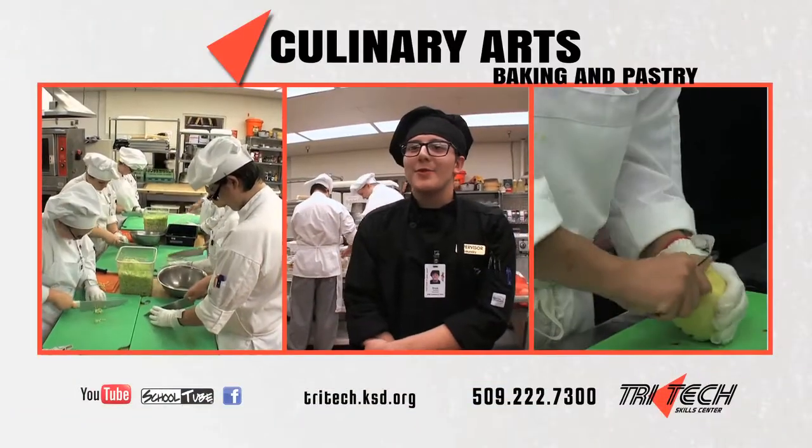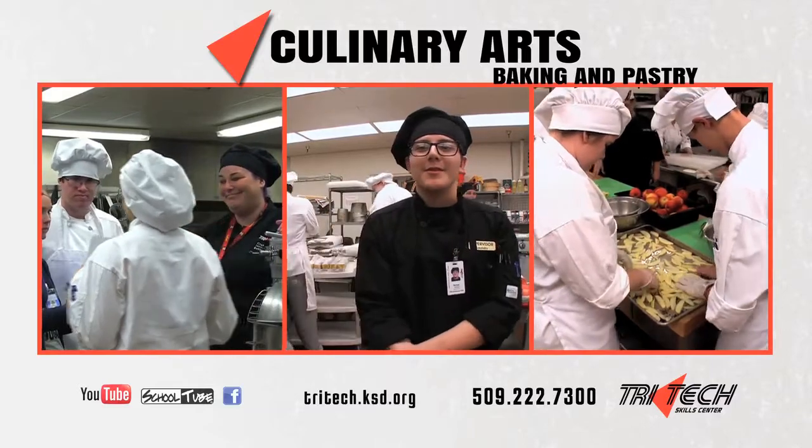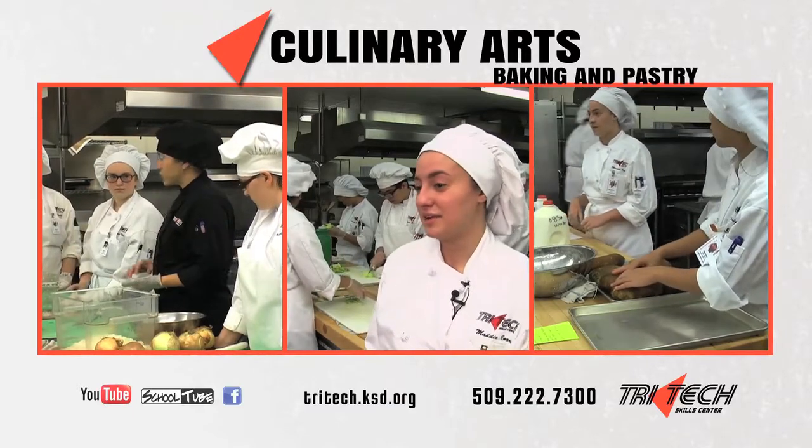We bake pastries, we cook amazing food, we do catering events, we prepare fruits and vegetables, we do team competitions. I love the people, because everyone here just works so nicely together, and it's all about teamwork.